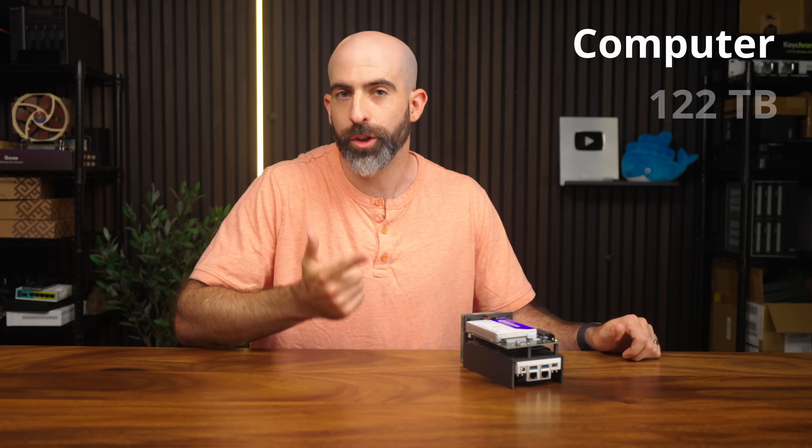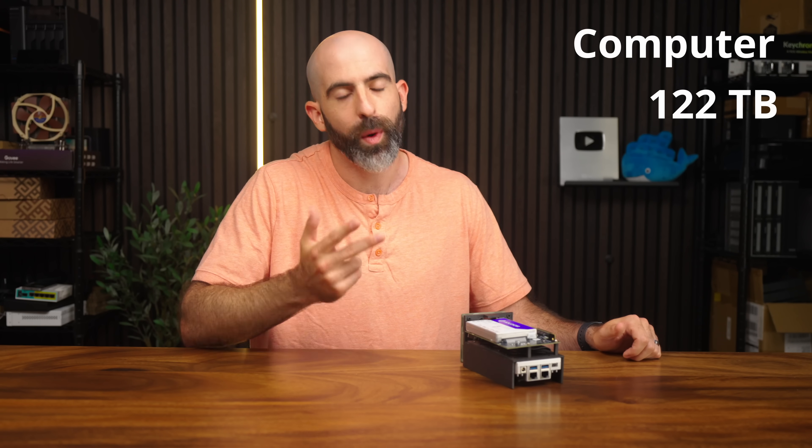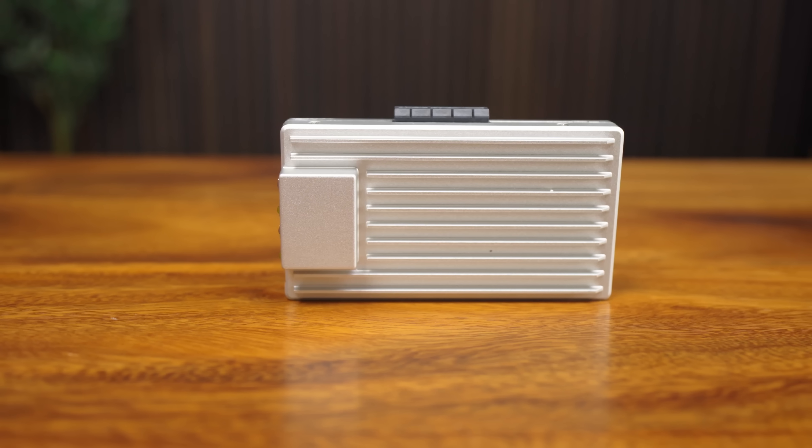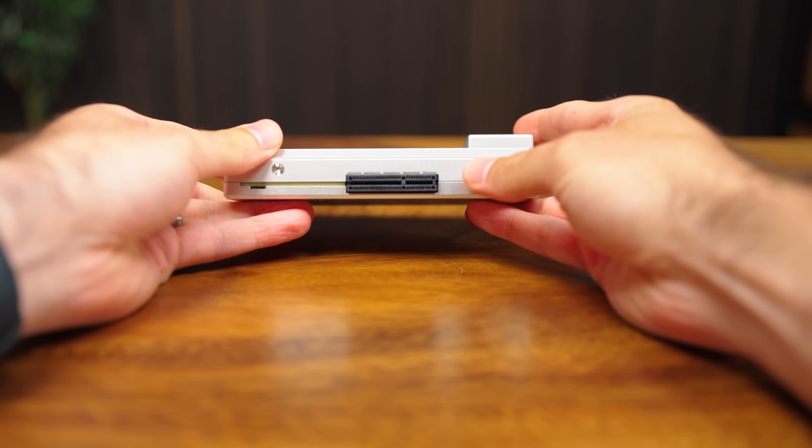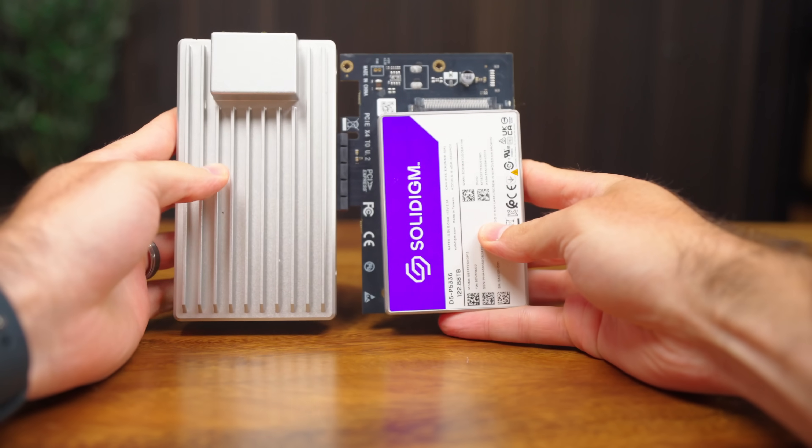The goal here was to create the most efficient 122-terabyte NAS that I could, and to do that I need a few things: a computer, 122 terabytes worth of storage, and a way to put them together. The computer I'm using is the new Xemoboard 2, and I chose this for three reasons: it's small, it's power efficient, and it has a convenient way to connect our storage.